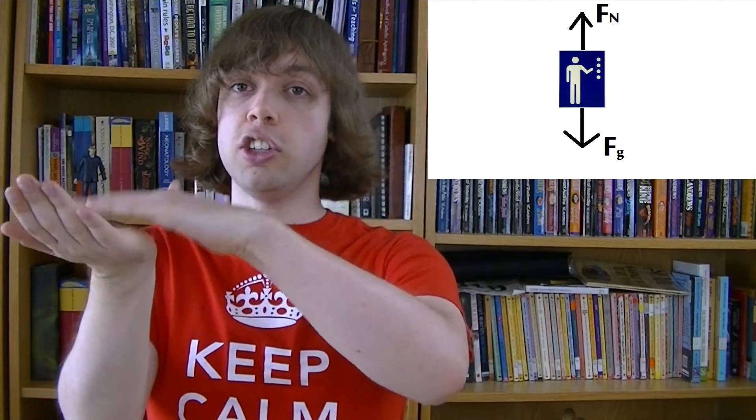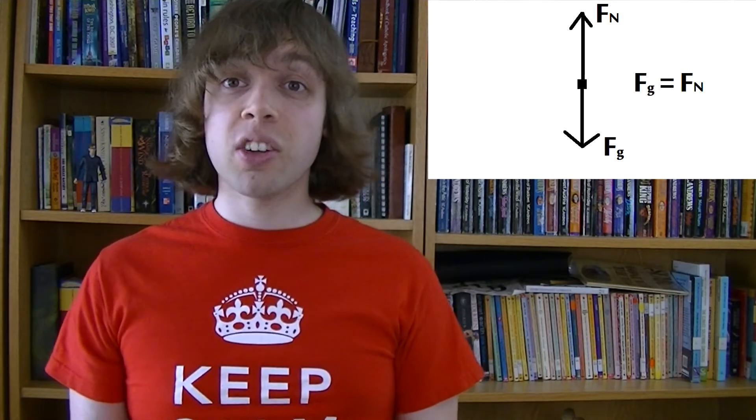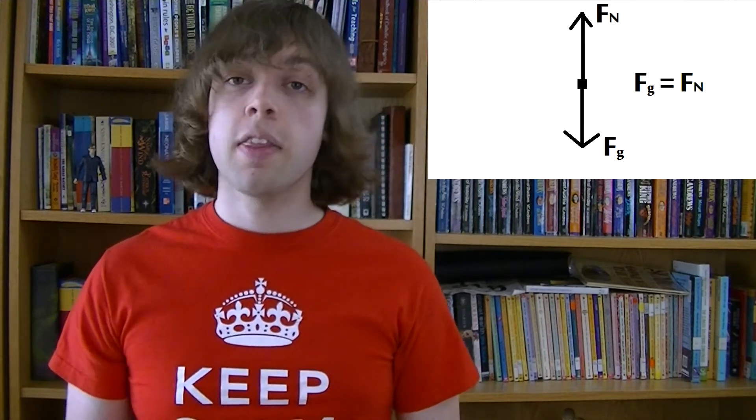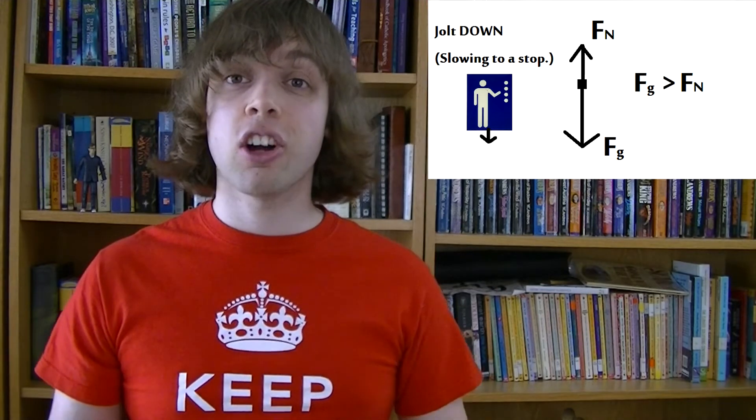There are two forces acting: gravity pulling you down, and the normal force of the floor pushing you up. If the elevator is moving at constant speed, we could write a balanced forces equation: Fg equals Fn. But today we're talking about Newton's Second Law, for objects that are accelerating — so let's look at when the elevator is accelerating: the start and the end. If the elevator starts to move upwards, for that first jolt the normal force is stronger than the force of gravity. Then the forces are balanced at constant speed. And when it comes to a stop, the force of gravity is stronger than the normal force.